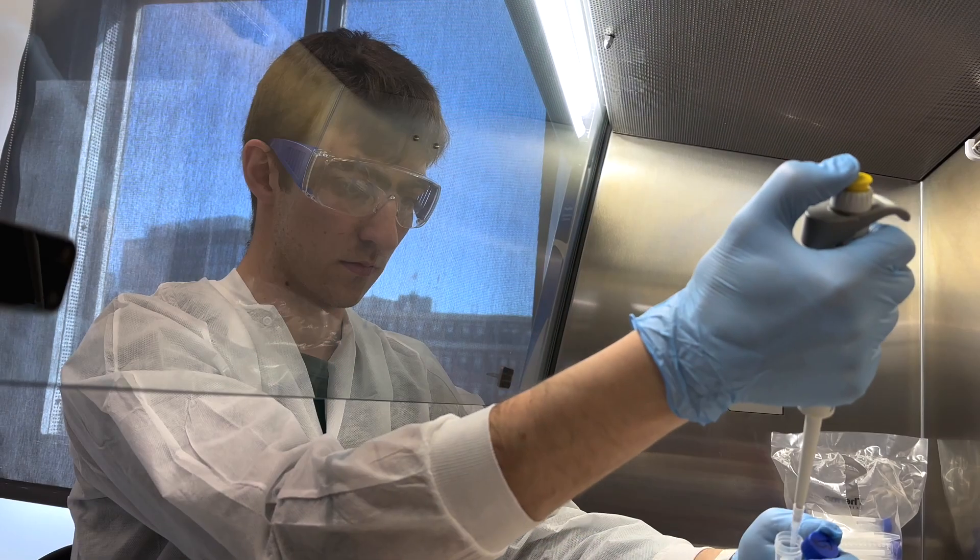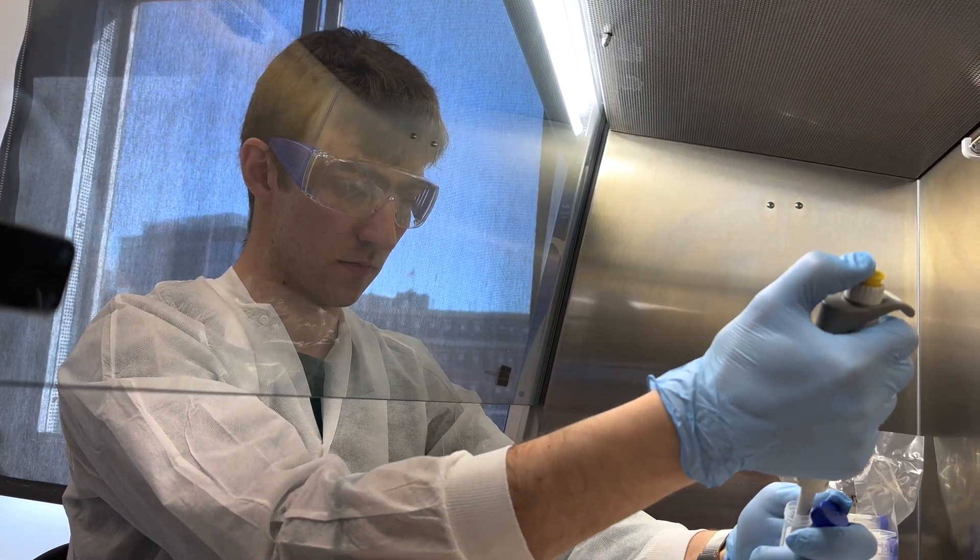VTech is a space created specifically for biomedical engineers. It doesn't matter if it's research or industry — it has all the tools and all the space necessary.